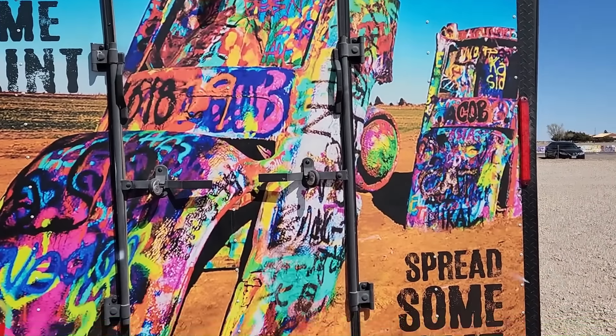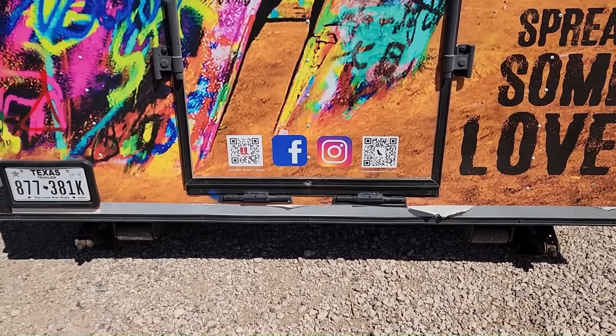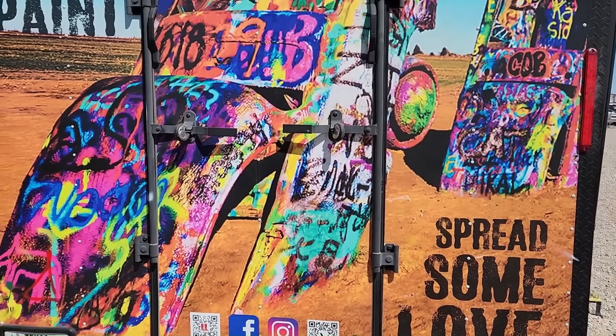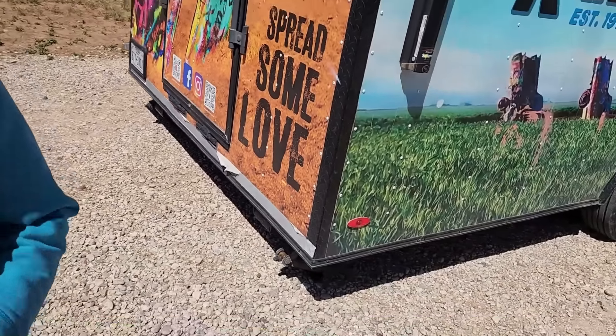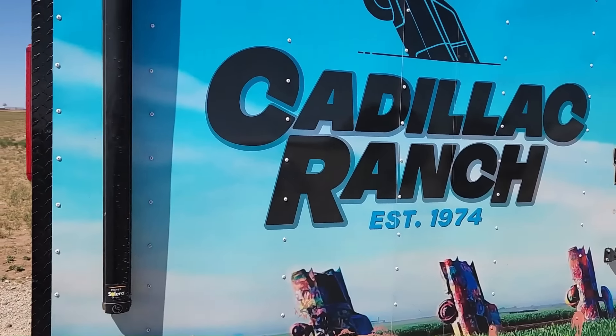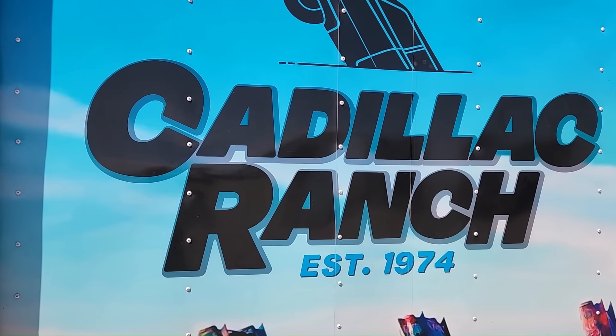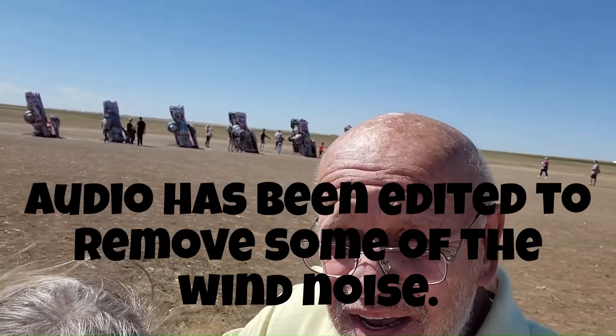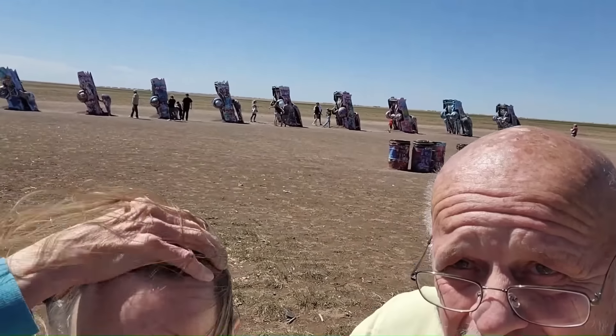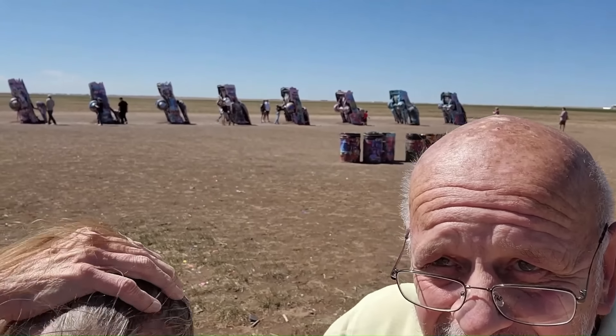Cadillac Ranch is on Facebook and Instagram, and we've seen plenty of them on YouTube. Cadillac Ranch, established in 1974 — right behind us. On Route 66, one of the most famous landmarks.